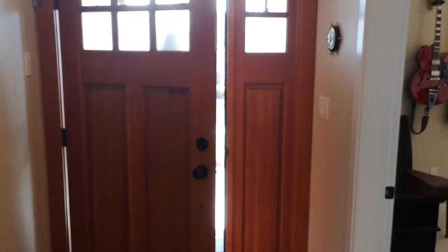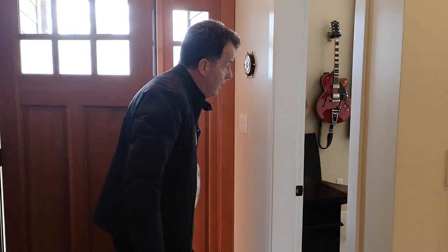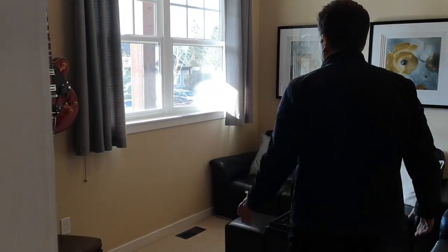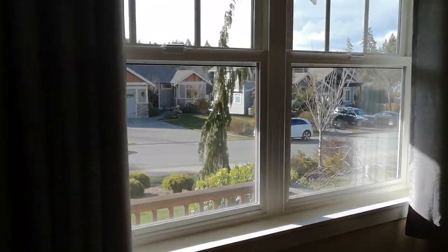From the entrance, it opens into this lovely foyer and off into a den — den office — right off the entrance of the house. Great location, see who's coming and going, lots of great light.